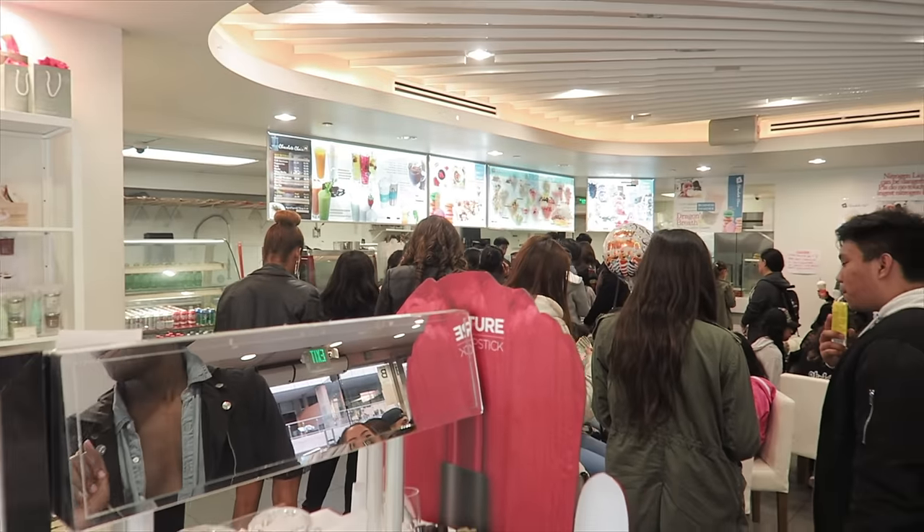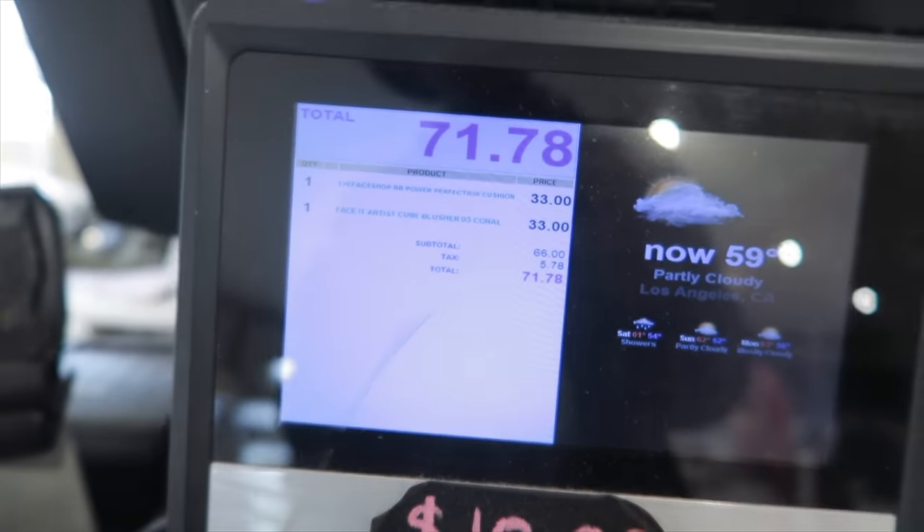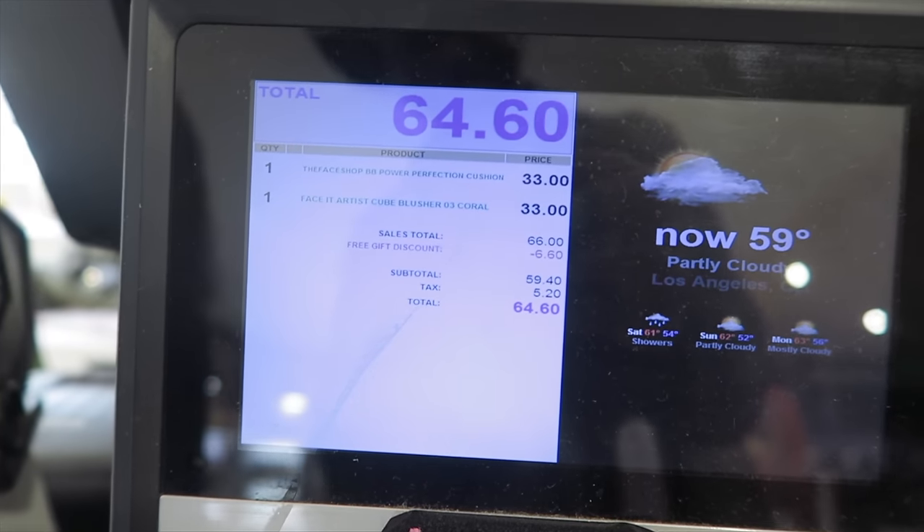Alright guys, can we talk for a quick second about how crowded it is? Because of the nitrogen balls they have here or whatever. They also hooked us up with 10% off our purchase! Yay!